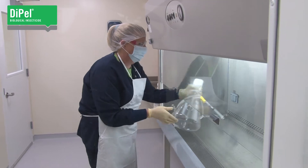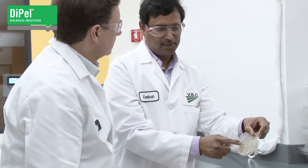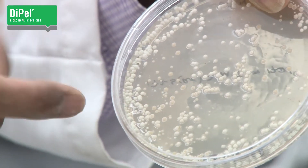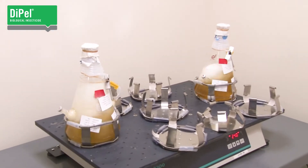Dipel's manufacturing process starts with a pure culture of the Bacillus thuringiensis strain ABTS-351, kept exactly the same today as it was when it was isolated from a cotton bollworm more than 50 years ago.